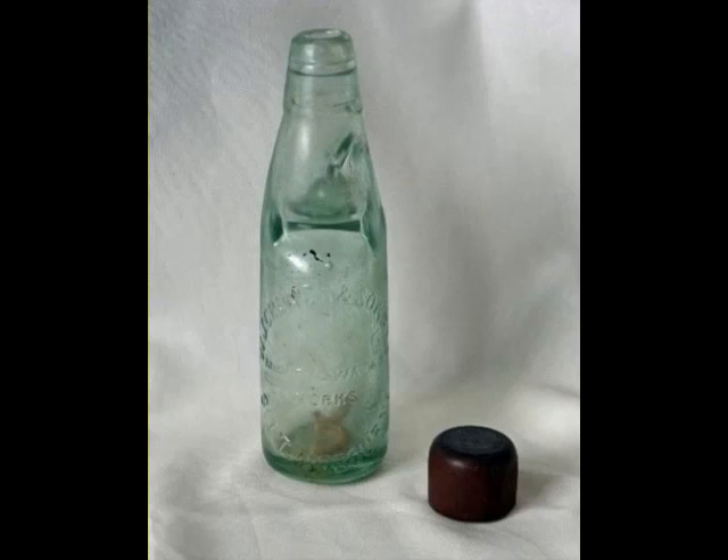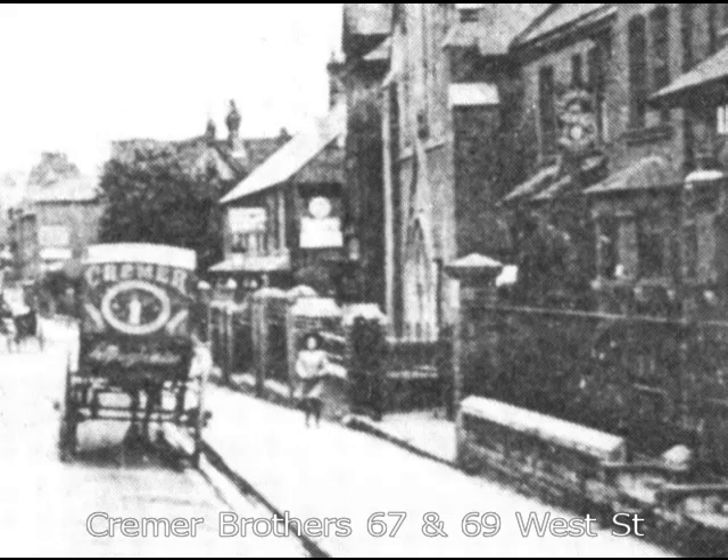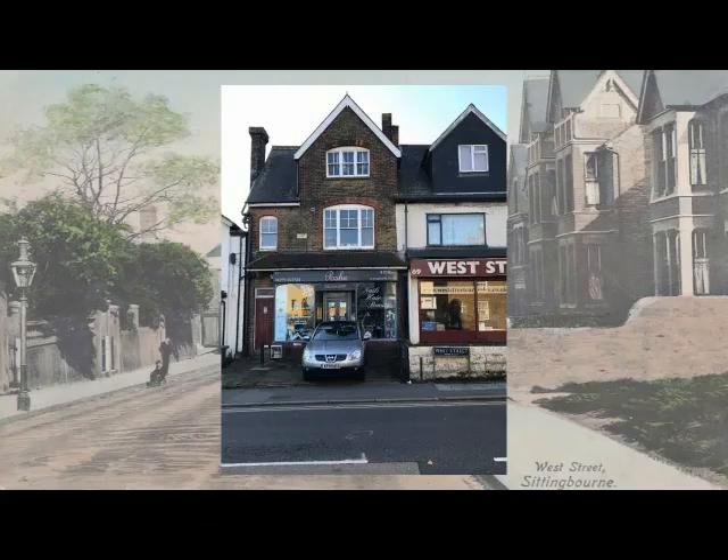The Codd Neck Bottle is said to have given rise to the well-known phrase 'it's a load of codswallop,' reflecting the poor quality of the beer it once held. The Creamer brothers, George and Josiah, grew up in Sittingbourne. They moved to 67 and 69 West Street at the turn of the 20th century from the High Street. Josiah managed the bakery and George looked after the grocery. Creamer had his own bottles made with his name on, and they had their own bottling plant at 74 High Street. The bottles probably contained ginger beer, which was sold to brickfield workers.